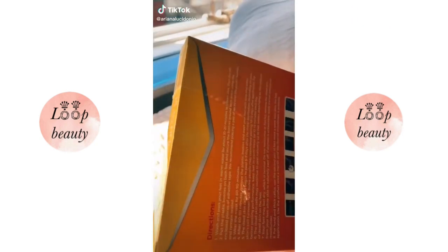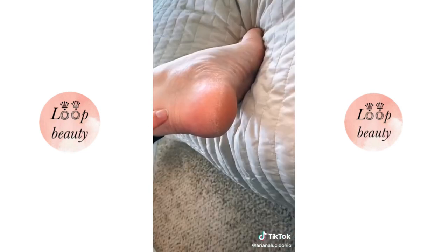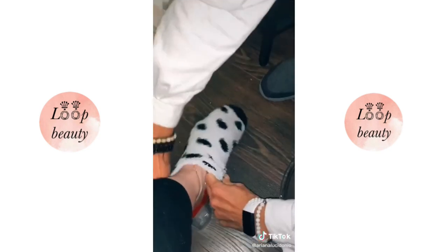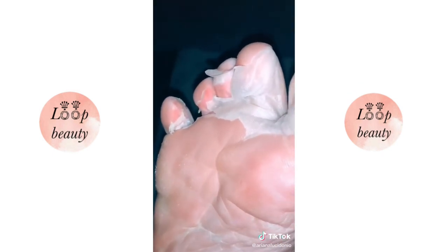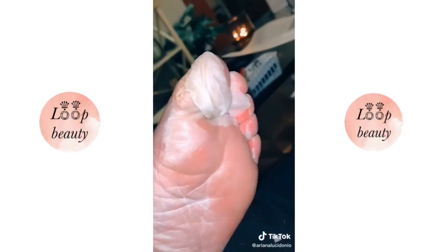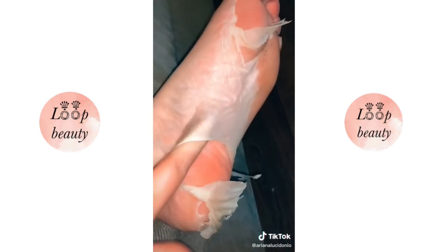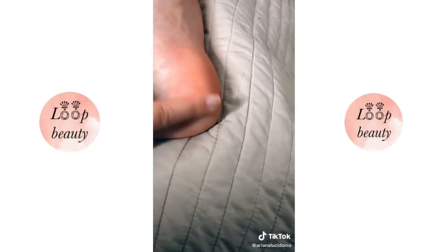Warning: my whole foot basically peels off in this video, so if that grosses you out, keep scrolling. This is a foot peel mask by Planifique — it's the number one best seller on Amazon. I have really dry heels and a huge callus on my big toe. I soaked my feet for about 15 minutes, put on the booties for 90 minutes, and chilled with some socks on. It wasn't too uncomfortable; I washed off all the residue. It took about three to four days to see any peeling, but once it started it did not stop — I basically had webbed feet. My whole heel was falling off. I felt like a snake shedding skin, but at the end I had the softest feet ever and my callus was completely smooth. I am obsessed.